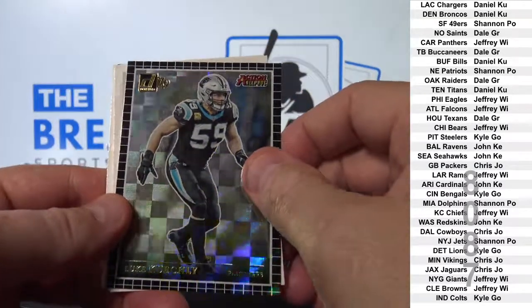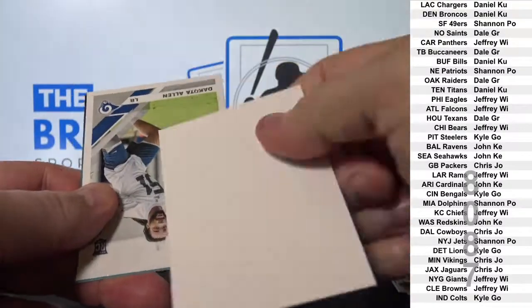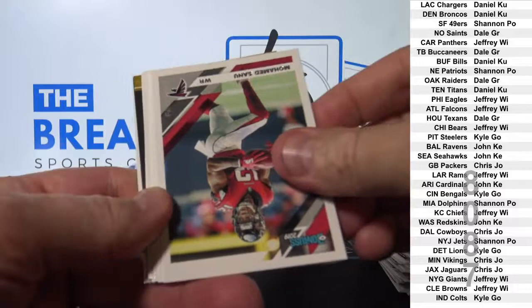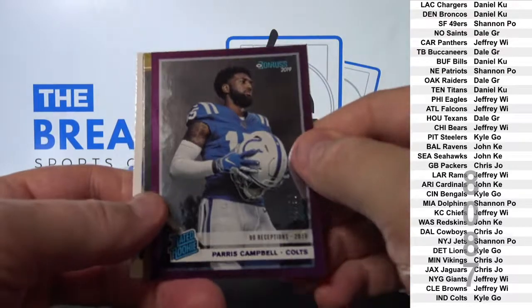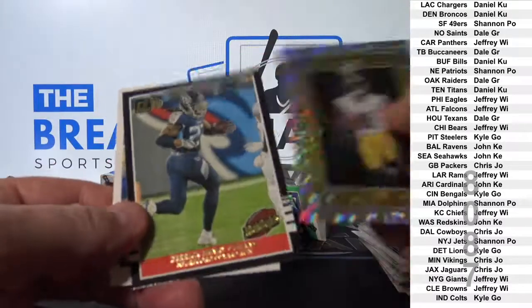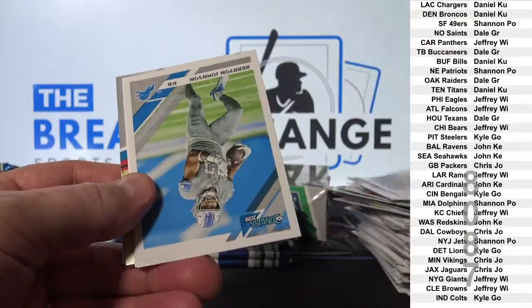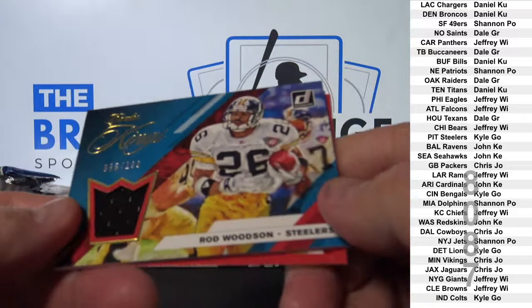Kuechly. Harris Campbell to 90. Rod Woodson jersey to 199.